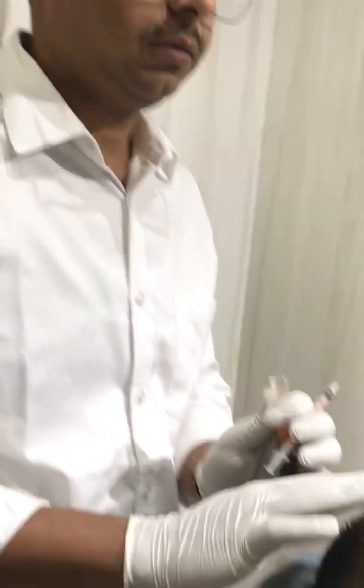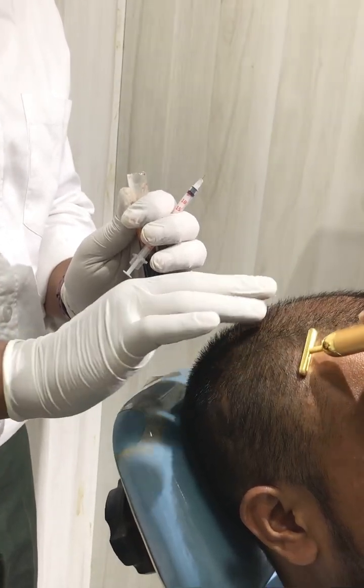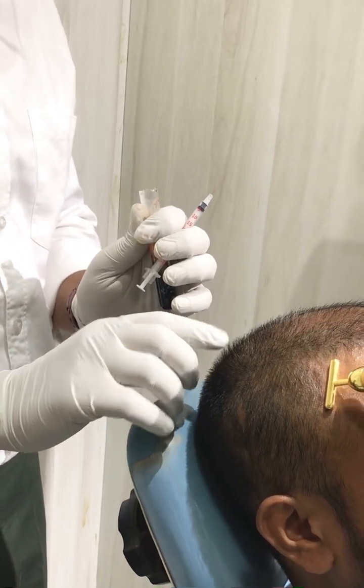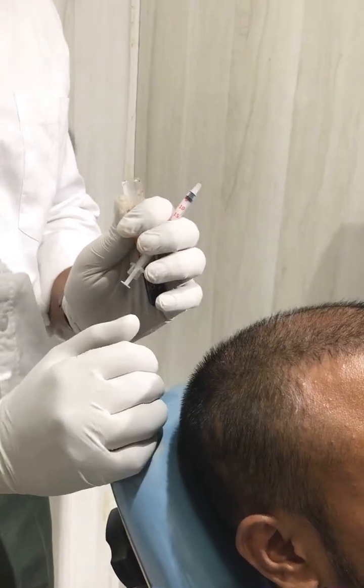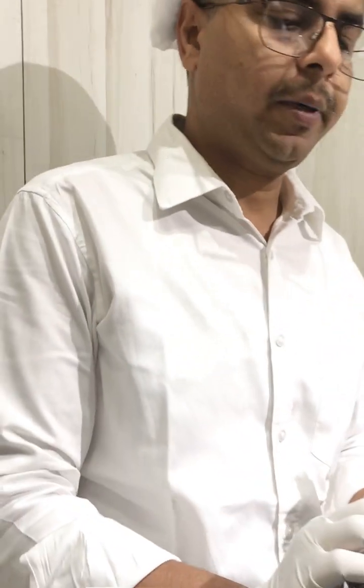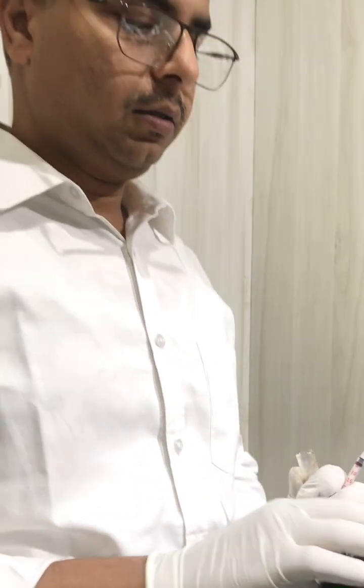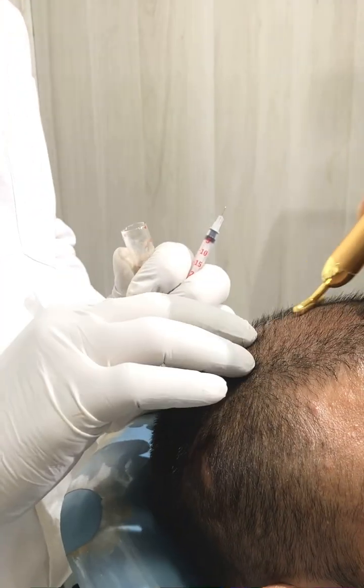This patient has male pattern baldness with decreased density over the frontal areas and loss in the bi-temporal areas. The patient is already taking treatment with minoxidil but because of poor growth he is interested in having PRP therapy.